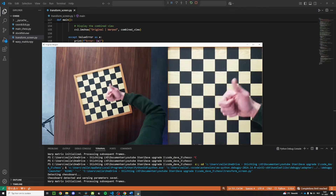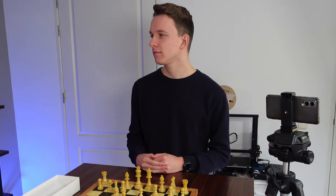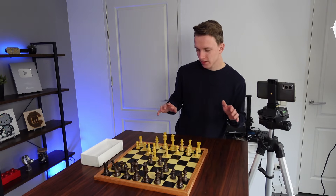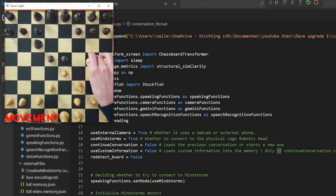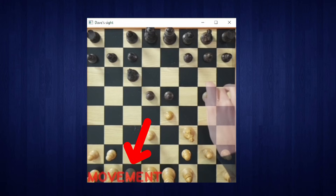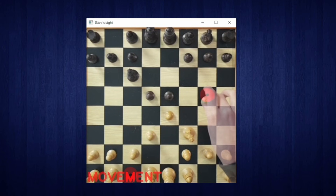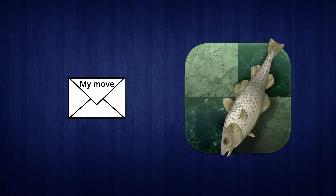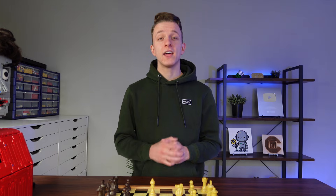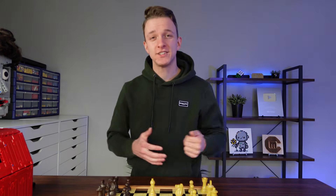Now that we can look at the board, we need to detect moves. The code was able to identify movement because suddenly there was a big difference in the frame compared to before. As soon as the difference is small again, it knows that my arm is gone from the board and that I've probably made my move. So now it checks the location of the two differences and picks those coordinates for the move. This move is now fed to Stockfish, which spits out Dave's move. Stockfish is basically a very smart program that finds the best chess move using a search algorithm. And that is how Dave decided on this move.